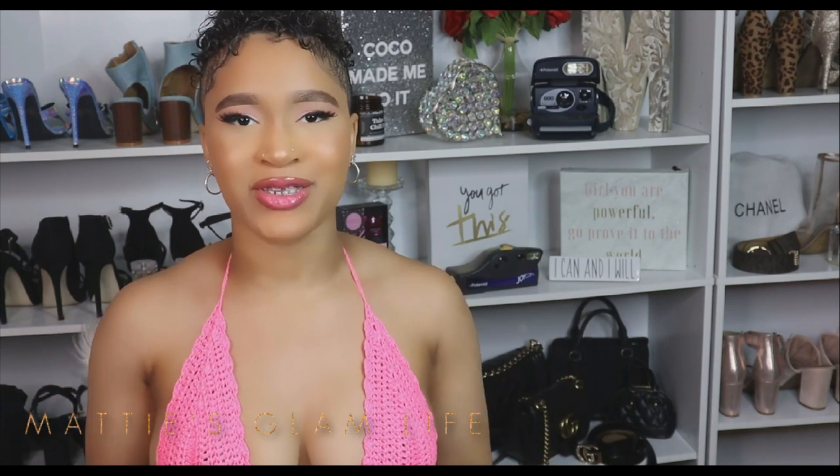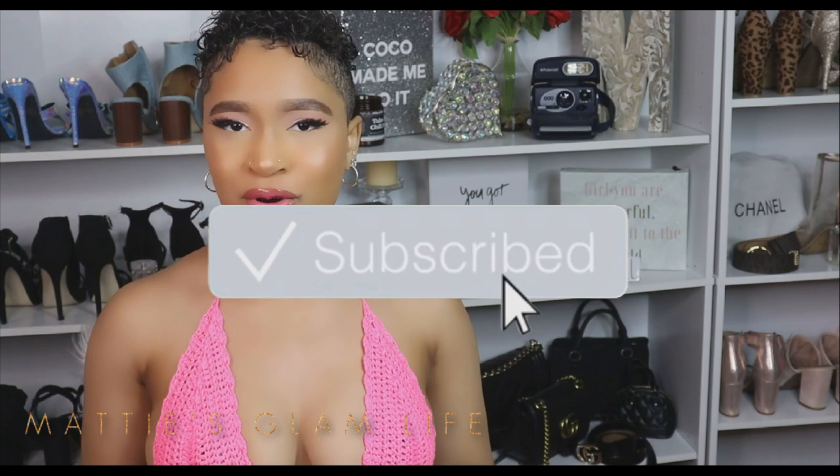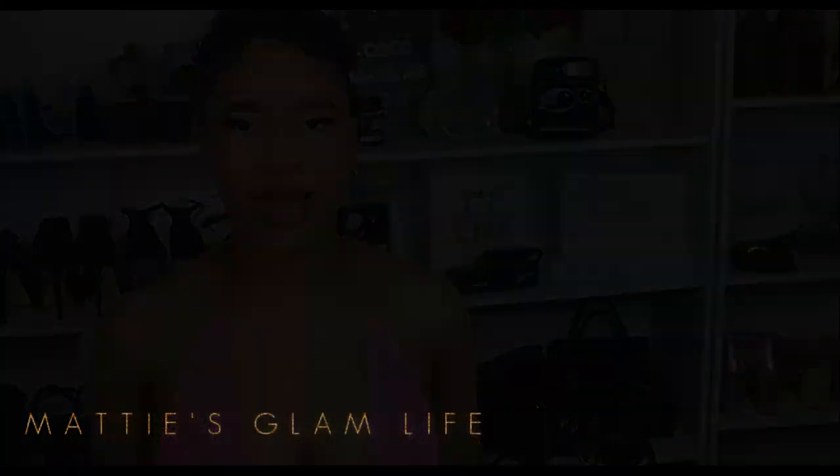Hey Glam Stars! I'm Maddie and welcome to my channel. If you have not yet become an official Glam Star, all you have to do is hit that subscribe button in order to become one, and let's go ahead and get right into this video.